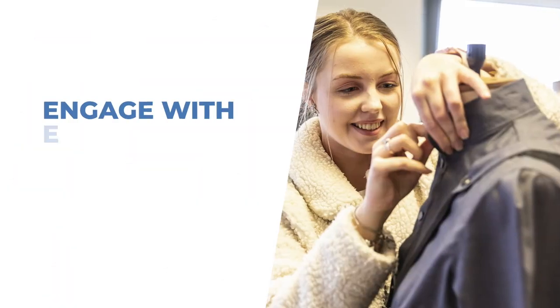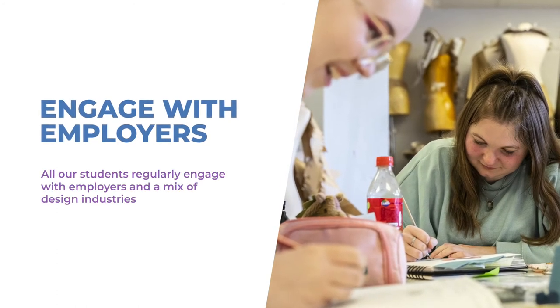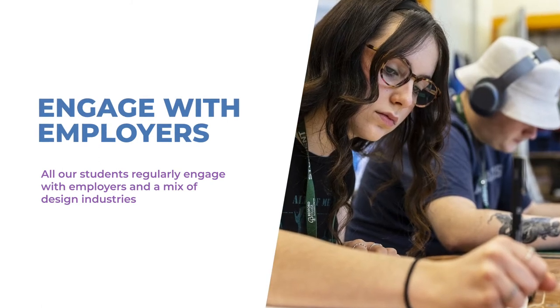All our students regularly engage with employers and a mix of design industries. You will study a blend of underpinning skills and context alongside industry relevant technical skills.